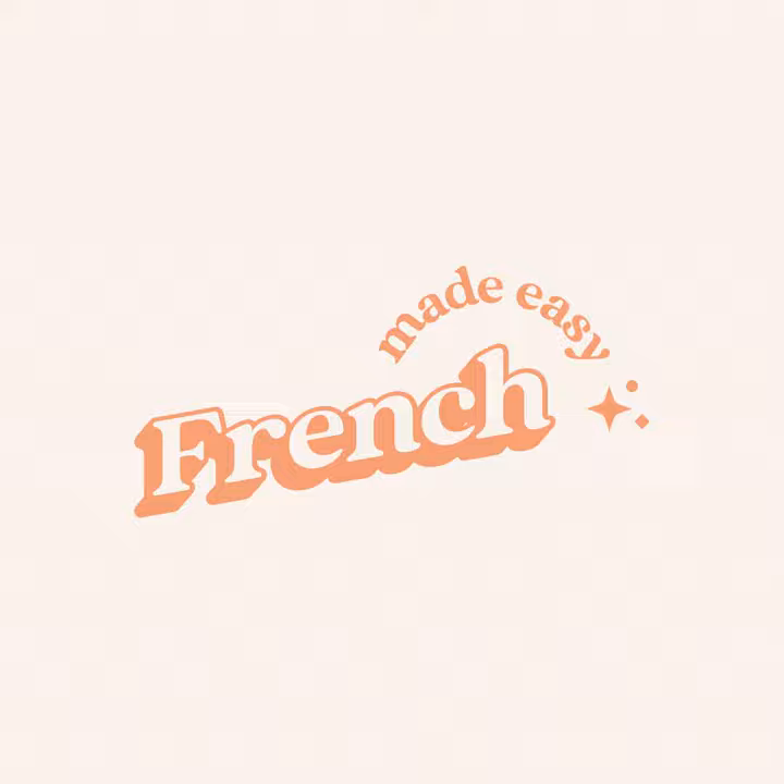Welcome to the French Made Easy podcast, where I give you all the basics you need to speak French clearly and confidently. I'm your host Mathilde, and I'm a French teacher, mom preneur, and bread and cheese lover. Join me as I dive into all things French for beginners and deliver bite-sized, easy to follow lessons every Tuesday. Let's get started. On commence.